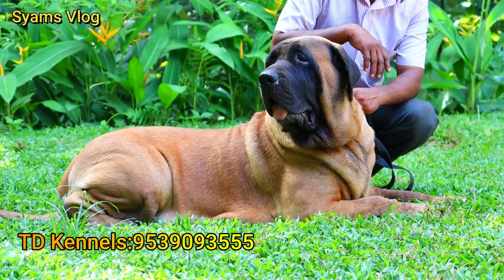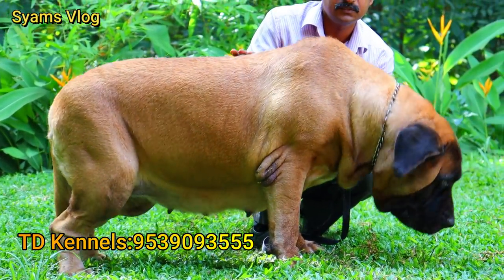They come in three colors: apricot, fawn, and brindle. This one is a silver fawn.